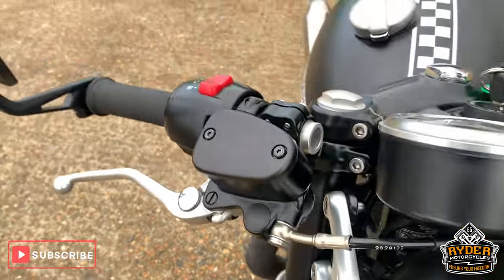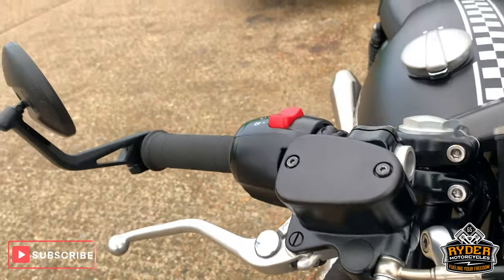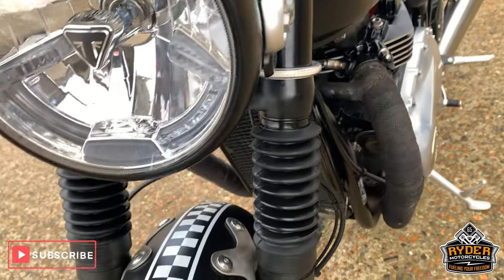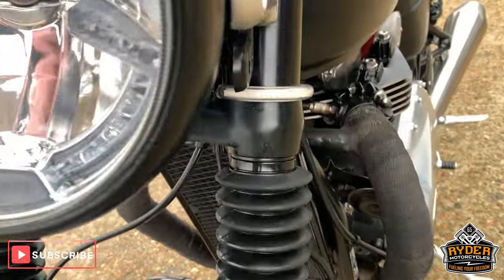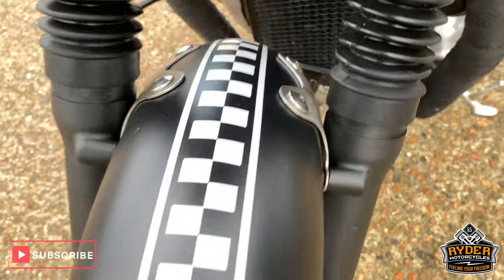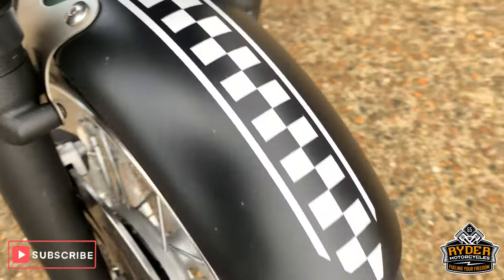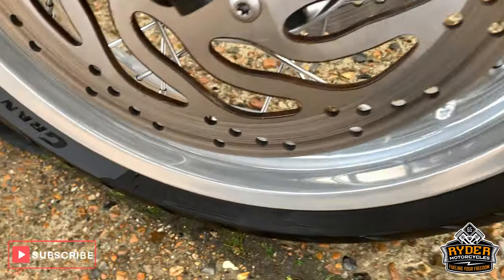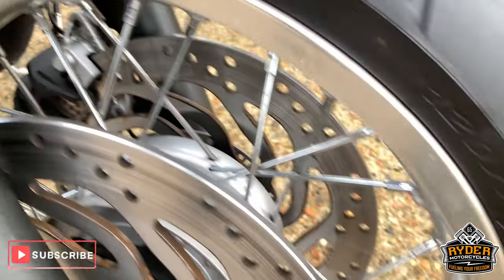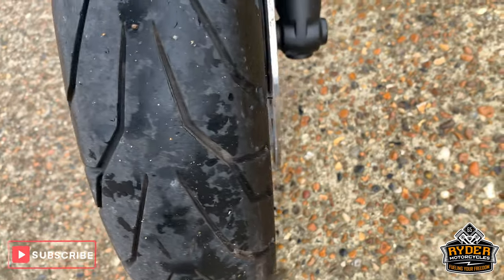Really nice along the front end there, all round. The front mudguard is nice with the nice checker pattern around the front. Really nice wheels, and the discs look good as well — good tyre on it too.